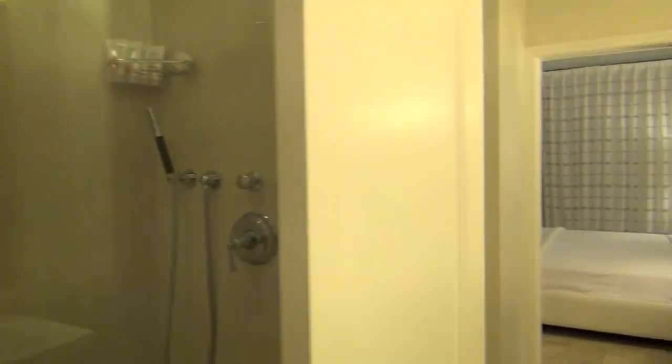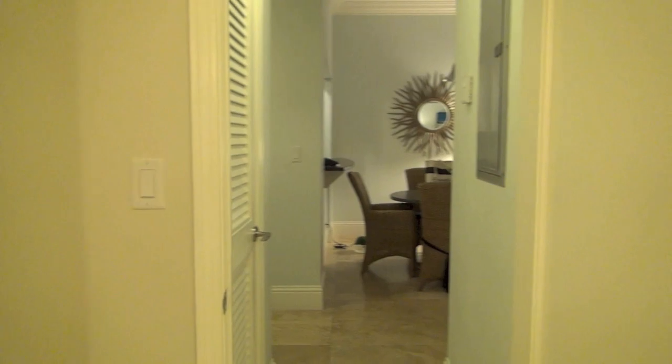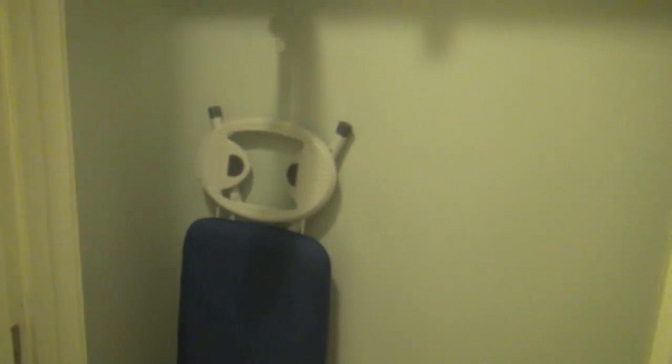There are two ways into the bathroom — you can either get to the bathroom through the bedroom or from the main family room. There's an additional closet in the hallway that has an ironing board and iron.